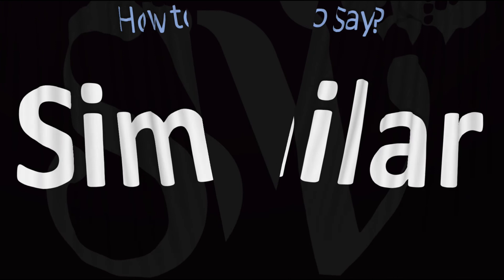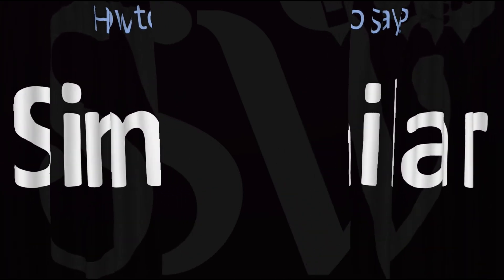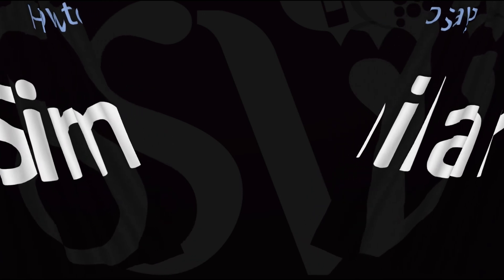And now you know it all. Here are more videos on how to pronounce more interesting words whose pronunciations aren't always obvious. I'll see you there to learn more.